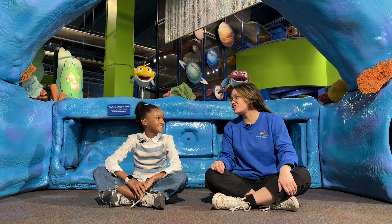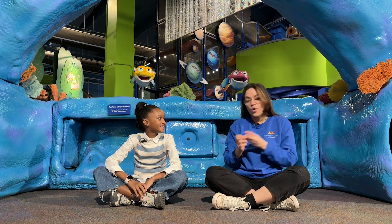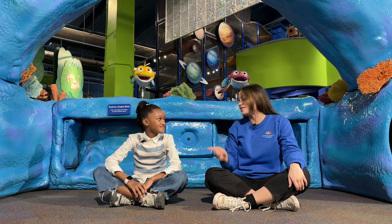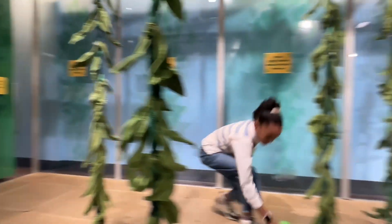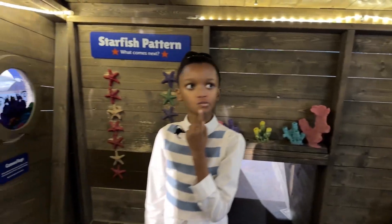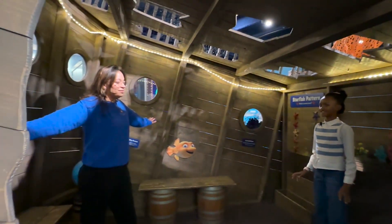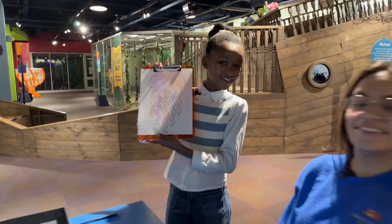We've done so much today, Bailey. We cleaned the kelp forest. We explored a coral reef ecosystem. We went down deep and looked at a giant crab and bioluminescence. The kelp forest was so fun — cleaning the algae and jumping through the kelp. And the second thing would definitely be the sunken ship, the coral reef ecosystem. That was so fun to explore. And then third would definitely be the glowing jellyfish that I was able to make. It was so cool to see the orange glowing in the dark.